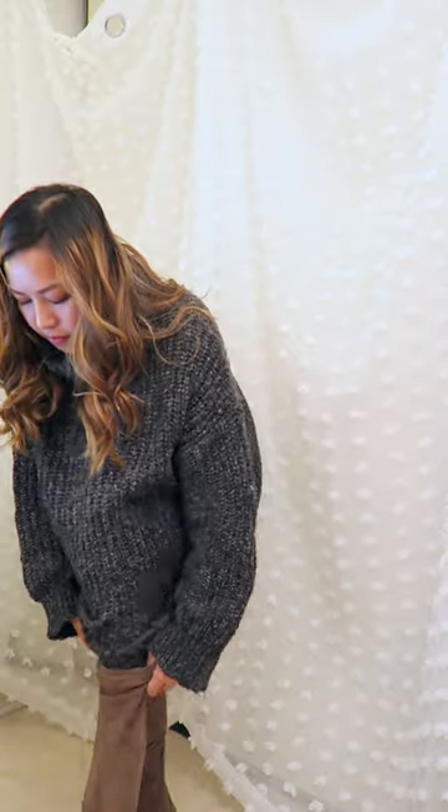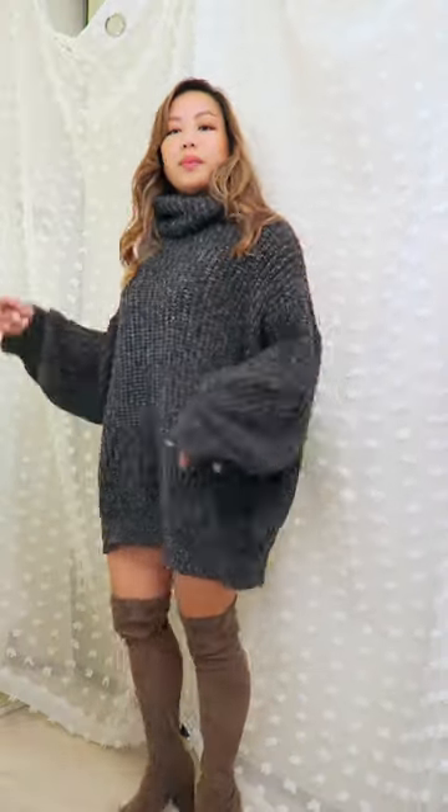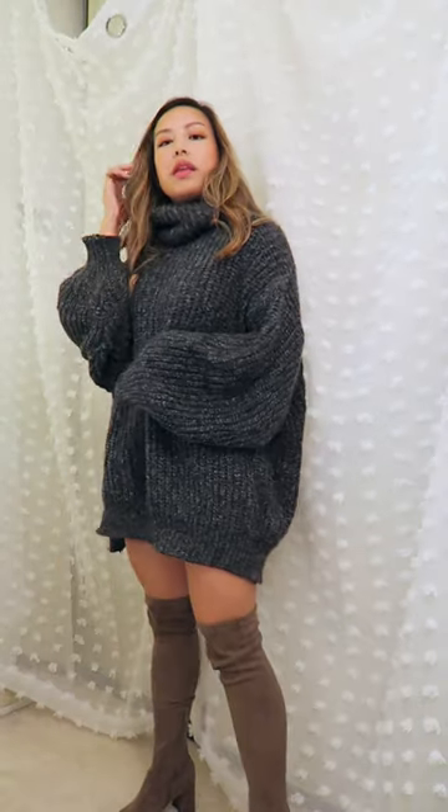If you want to pull an Ariana Grande moment, you can pair this long sweater with some thigh-high boots. I got these from Forever 21 on sale — I think they were literally less than $10.